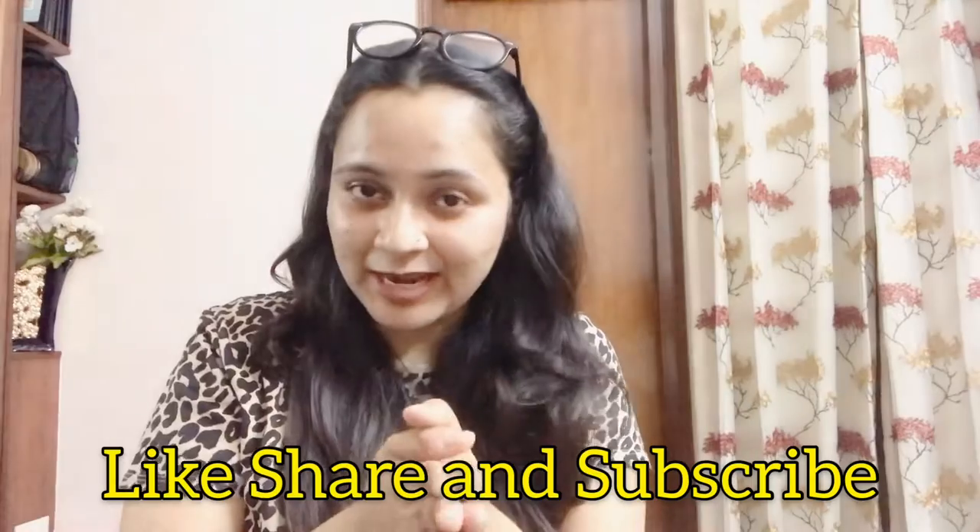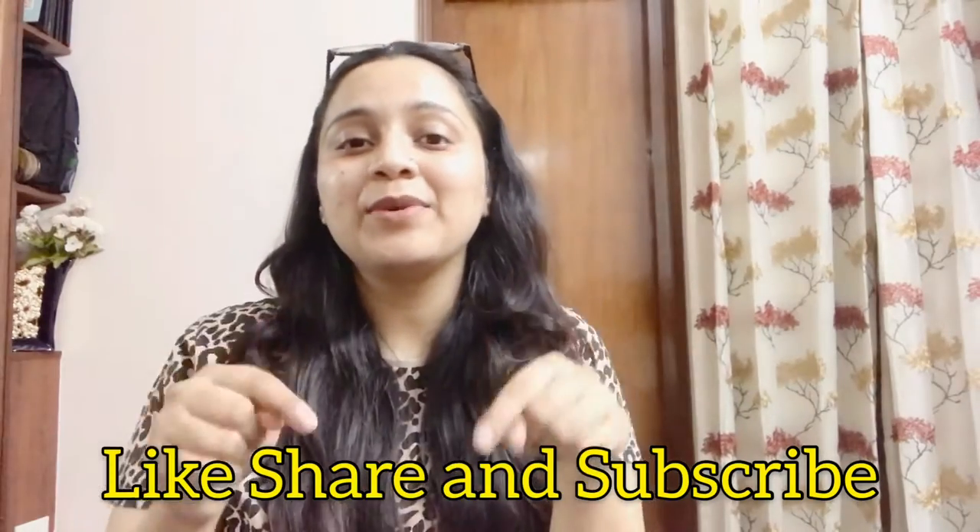Hello beautiful people, I hope all of you are great. Welcome back to the channel. Today's video is a continuation of my last video, which was highly recommended baby products in my opinion. If you haven't watched that video and you are new here, please like, share, and subscribe to my channel. I'll leave the link below — have a look and share your feedback.